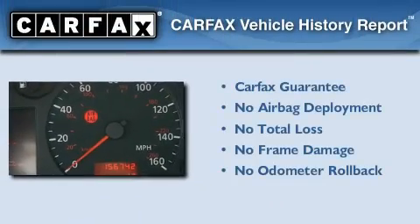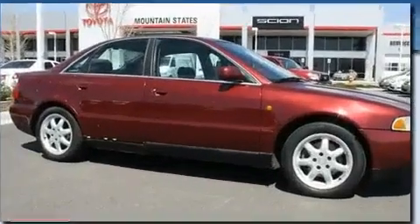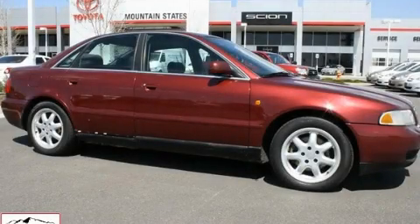Not to mention that this Audi qualifies for the Carfax buy-back guarantee. This vehicle won't last long at this price. Call and arrange a test drive now.